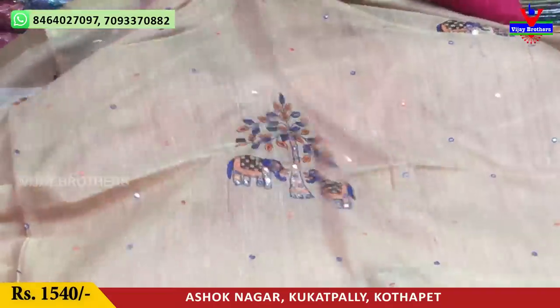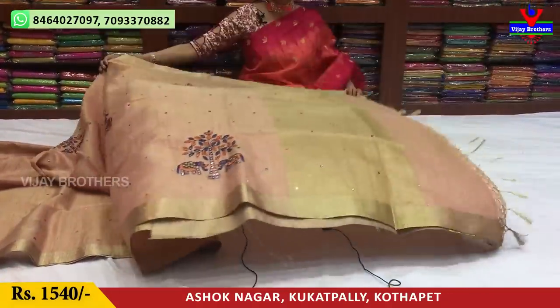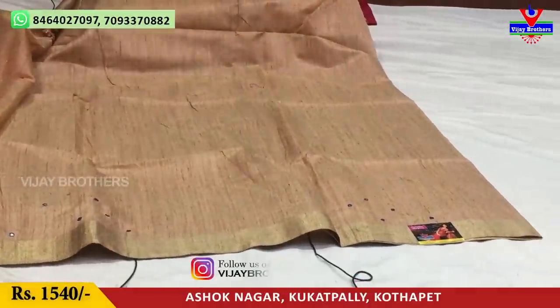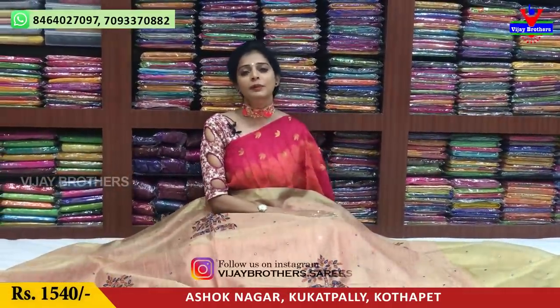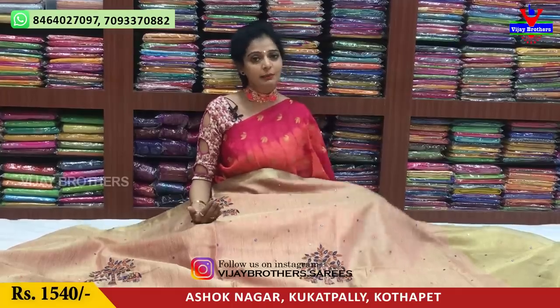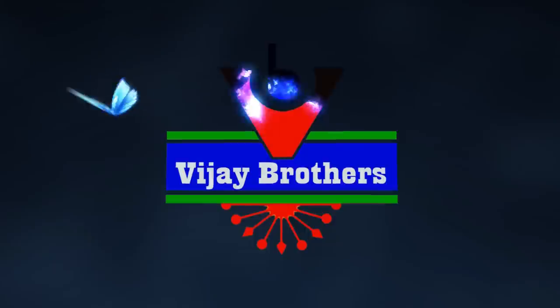The middle part of this sari has an elegant two-color background with mirror work and eye trace design on the pallu and blouse. The mirror work is added below the sari as well. This sari costs one thousand five hundred and forty rupees. There are many more good collections available. Please visit our showroom directly to see all varieties. Subscribe to our YouTube channel and press the bell icon to get notifications for new video uploads. We are also available on Instagram — follow us at bijaybrothers dot sari.